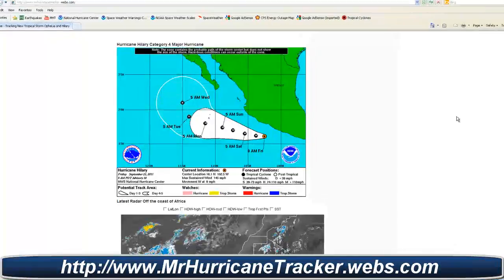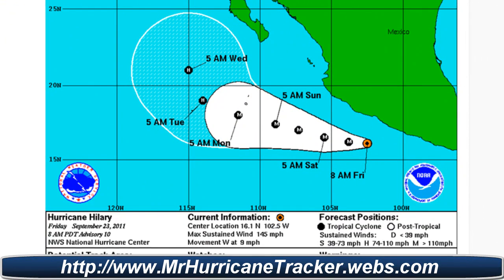We're taking a look at the latest advisory for Hurricane Hillary. According to the National Hurricane Center, the latest advisory shows as of 8 a.m. Pacific Daylight Time, September 23rd, advisory number 10: max winds are 125 knots or 145 miles per hour. Again, it's a category 4 major hurricane. Minimum central pressure is 944 millibars, located at 16.1 degrees north, 102.5 degrees west. Movement is west at 8 knots or 9 miles per hour.